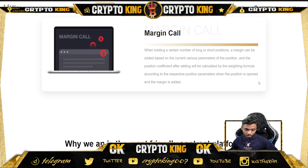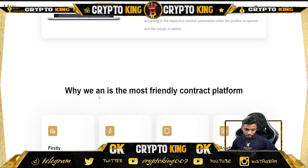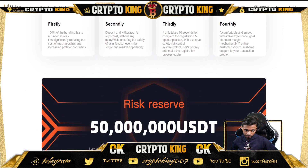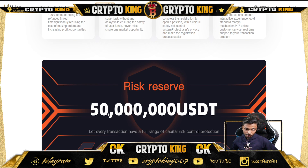Why is this the most user-friendly contract platform? Firstly, 100% of the handling fees are refunded in real-time, reducing order costs and increasing profit opportunity. Secondly, deposits and withdrawals are super fast. Thirdly, it takes only 10 seconds to open a position with simple registration. Fourthly, a comfortable smooth interface, good standard margin mechanism, 24/7 online customer service, and a risk reserve of 550 million USDT.